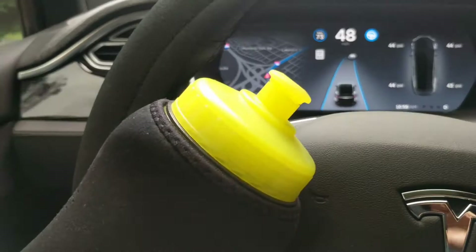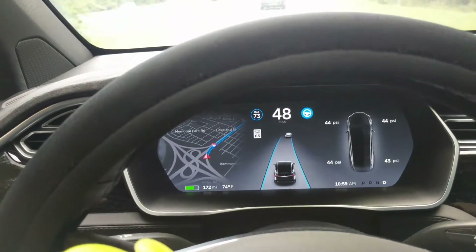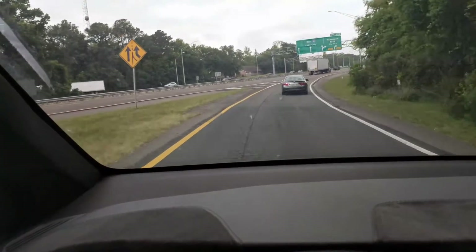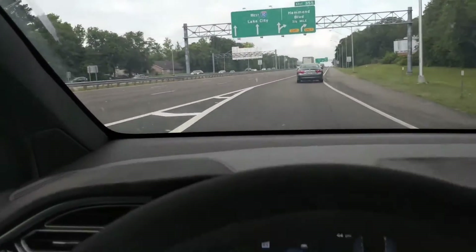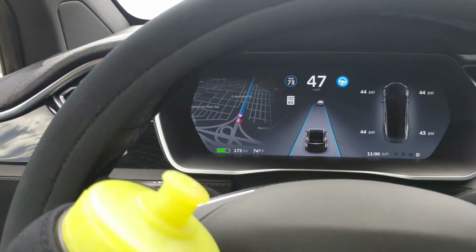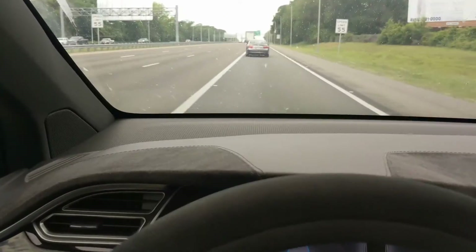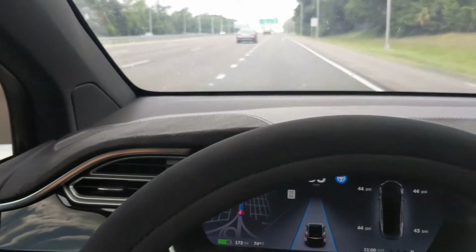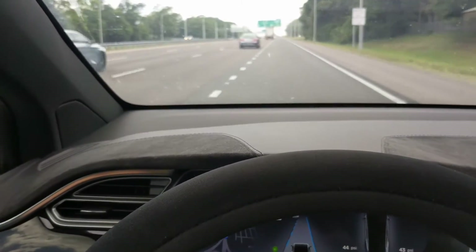This is the first time I've done this on an off-ramp, and now we're on an on-ramp onto the next interstate. Every other time I've tried to use autopilot on on- and off-ramps it just shut off. Maybe it's because it's interstate to interstate, or maybe it's because of the new autopilot update. Okay, it's telling me to turn left and go straight for 10 minutes to exit 343, US 301, Baldwin, Starke.